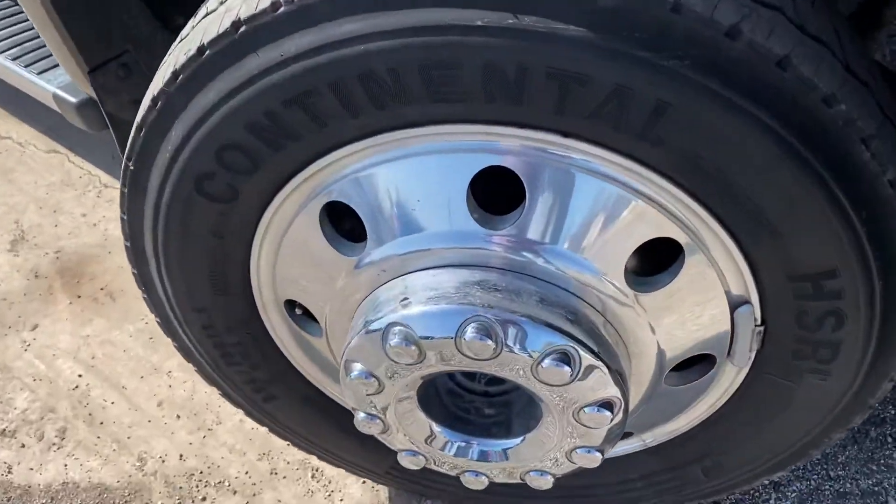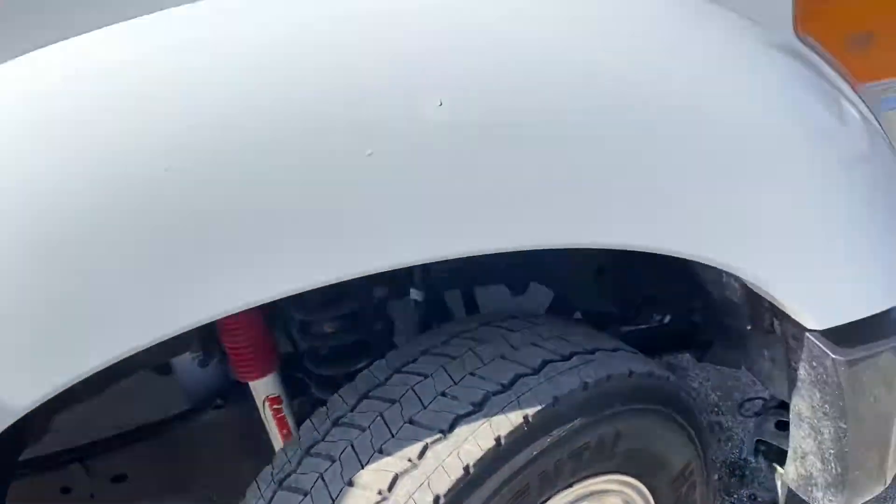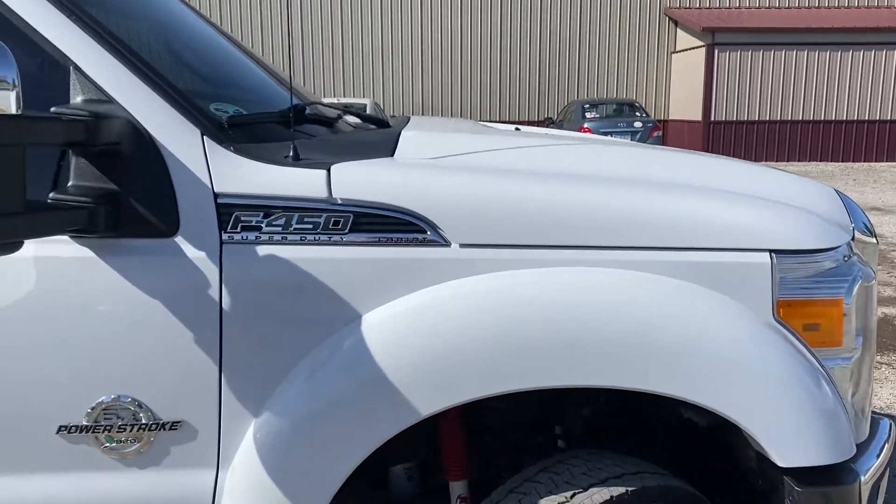Guys, we haven't detailed this truck yet — we just completed the full inspection and repair. Here's a good shot of your rims and tires. I just want to do a quick video. I think I'm going to get a lot of interest in this truck, so I want to get the video up as quick as possible.